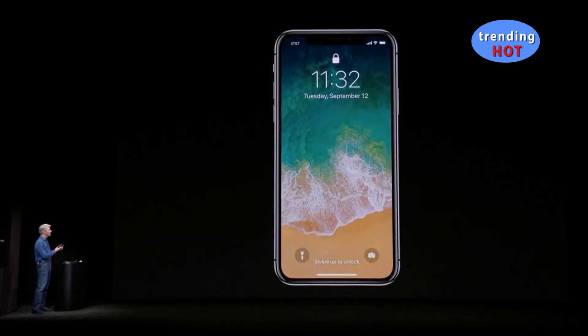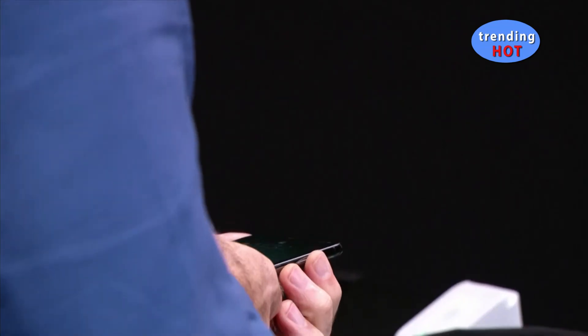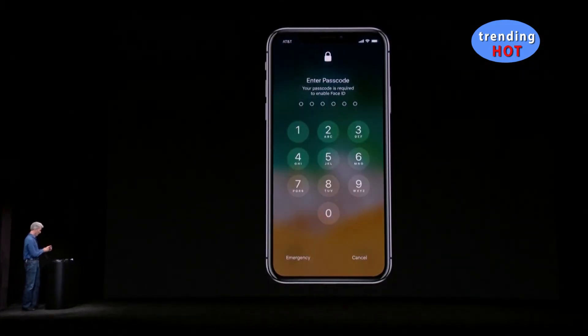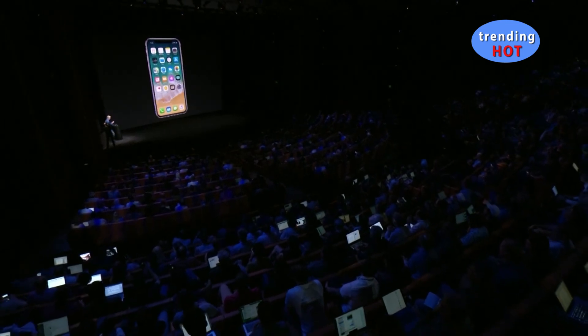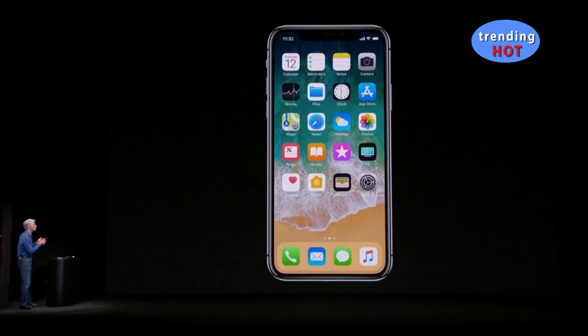Here is iPhone X. Unlocking it is as easy as looking at it and swiping up. Let's try that again. Let's go to backup here and get right in. So here we are, and you see this expansive display. It's just a beautiful canvas for all of your content and your gestures.